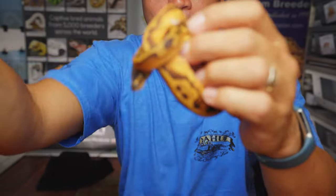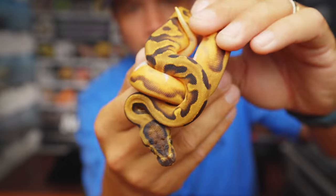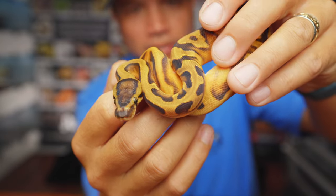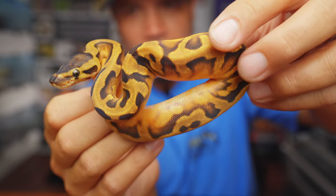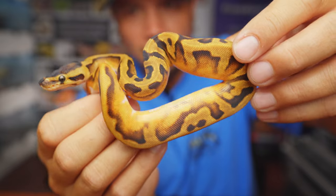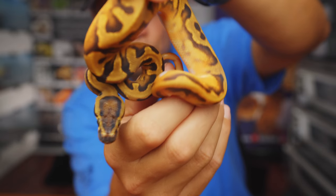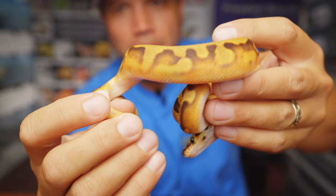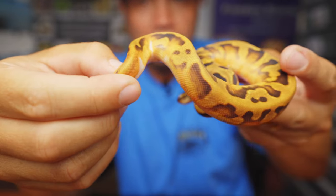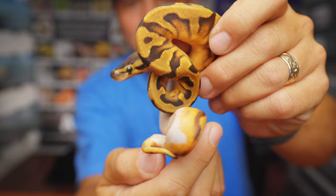This is snake number five here — an Enchi Pied 100% het clown. I love what Enchi does with Pied, and I love what Enchi does with sunset, because we're hoping to make some Enchi Pied clown sunsets at some point, and probably mix in some cinnamon and maybe some yellow belly just to round it out. But that's a long-term project of ours. You see how the Enchi really just makes the eye stripes wrap around the back of the head, and of course also brings in an extreme amount of pattern on a pied. You can barely see there's any pied except for that little ring down by the tail, but this is a pied animal — for those familiar with low white pieds, it really whacks out the pattern and makes it super cool.